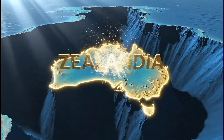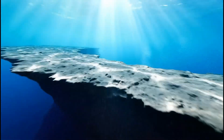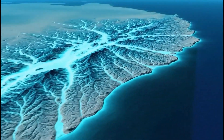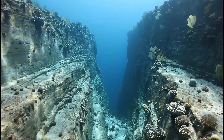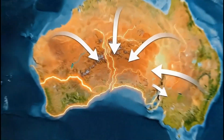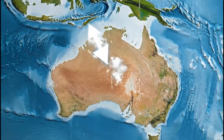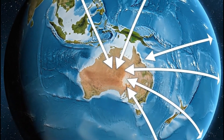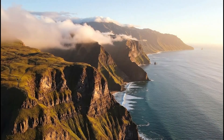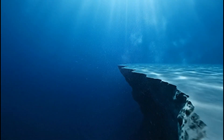Zealandia: Earth's Hidden Continent. Far beneath the Pacific waves lies Zealandia, a continent hidden in plain sight. Zealandia covers an area larger than India, yet almost all of it lies underwater. Only a small portion of Zealandia rises above sea level today, forming New Zealand and nearby islands. The remaining 90% lies submerged beneath deep Pacific waters.